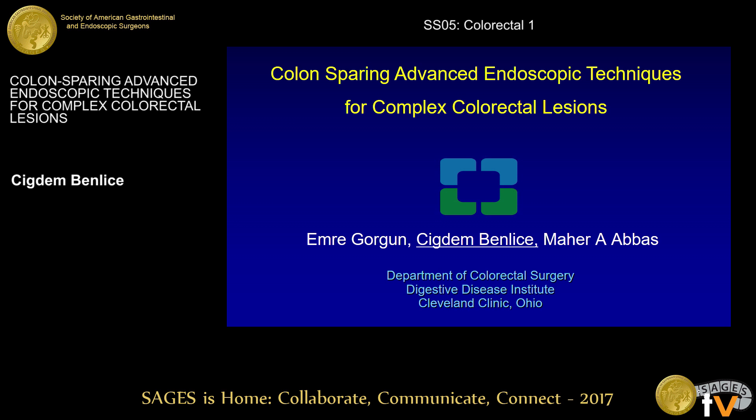Good afternoon, Mr. Chairman and dear colleagues. I would like to first thank the organizing committee for the privilege of the podium presentation here. I will be presenting our experience with advanced endoscopic techniques at the Cleveland Clinic Ohio.